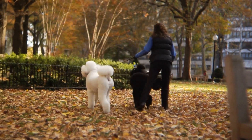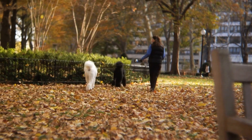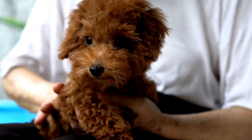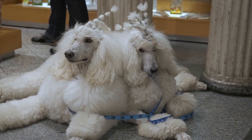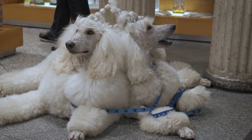Tip 6: Wet food options. Incorporating wet food into your poodle's diet can contribute to their overall hydration. Canned dog food often contains a significant amount of moisture, which can supplement your pup's water intake. However, it is crucial to choose a high-quality wet food that meets your poodle's nutritional needs.